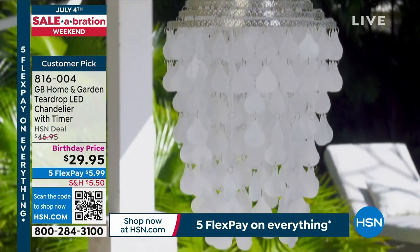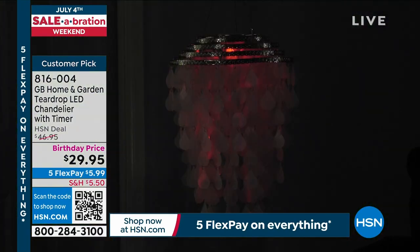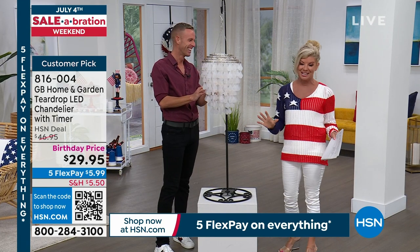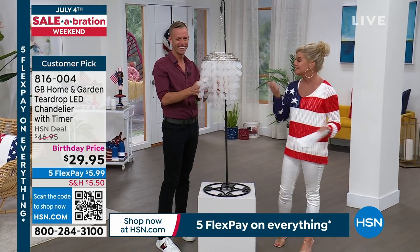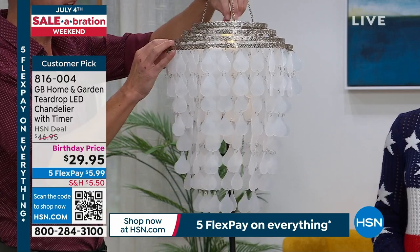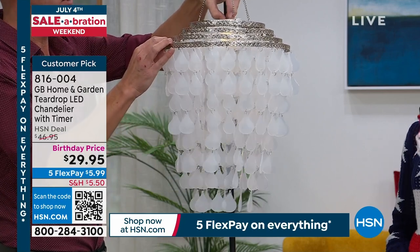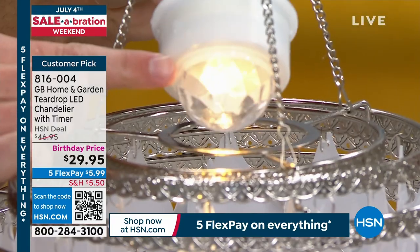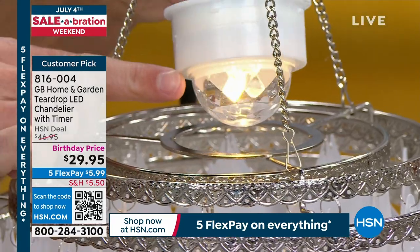At $29.95 that's one of the best prices we've ever done — five flex pays for the holiday weekend, so less than six dollars. Going back to the color-changing feature: this light pops right out of the top. It's a half-dome design, faceted, so it shines and sparkles. It has a twist top lid — no little screws, no screwdrivers. Batteries are included in your box.